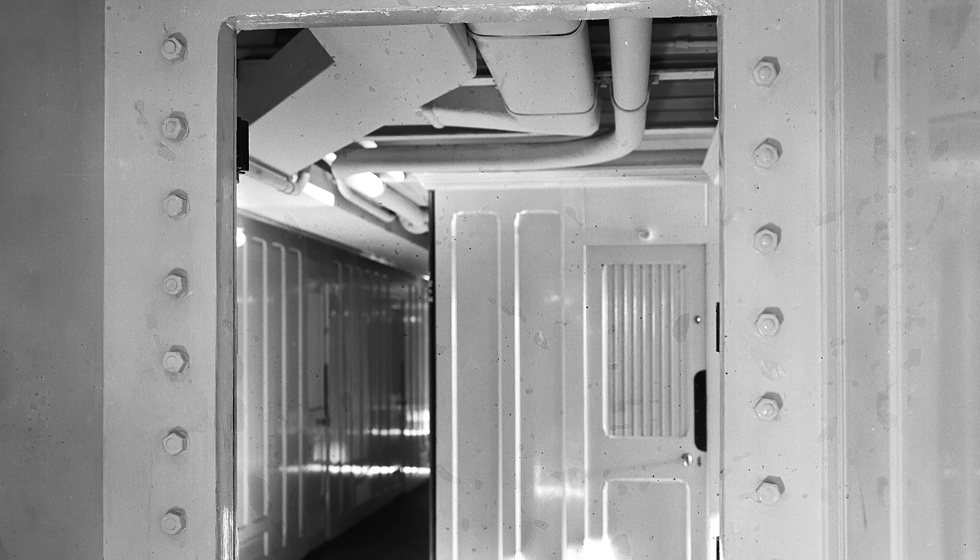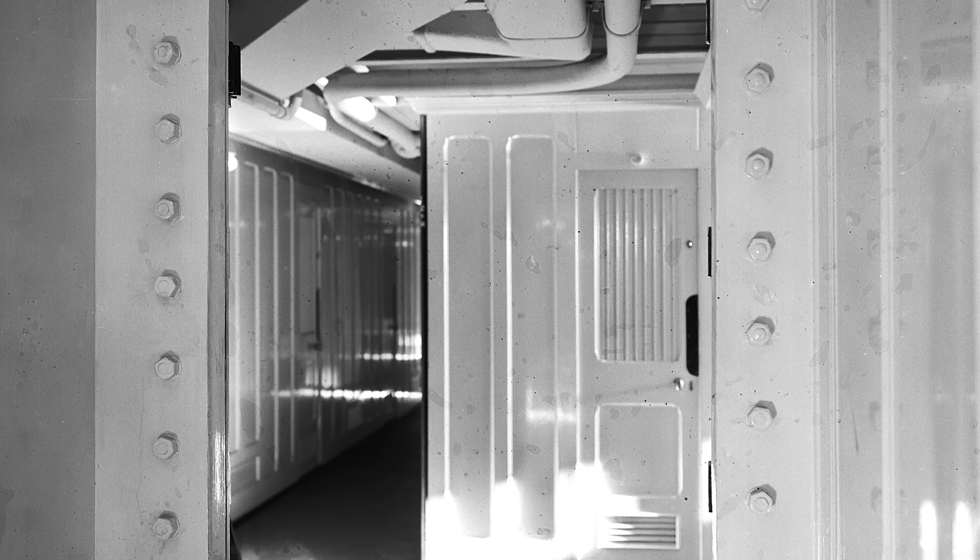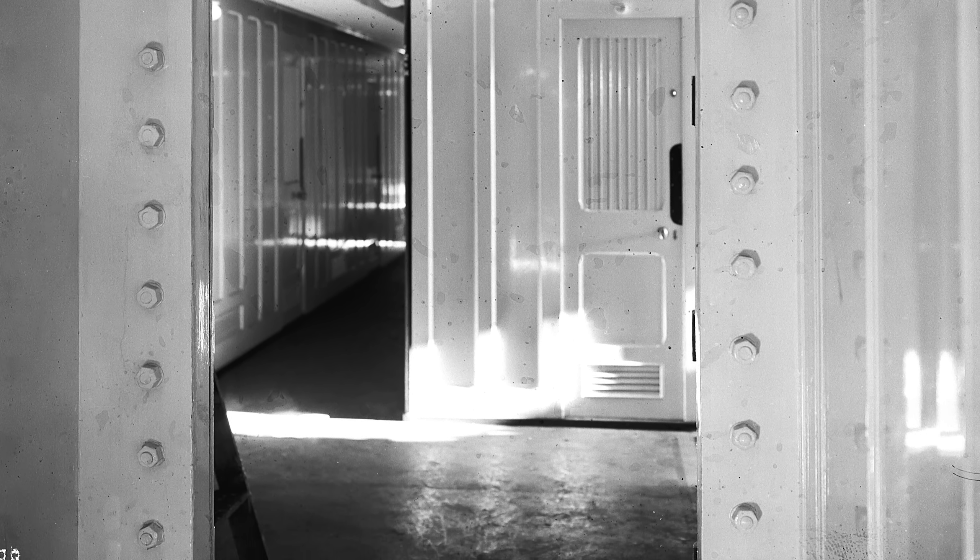The design team only made the compartments so high because once they began to reach up into passenger areas, it became difficult to fit the many passenger-accessible doorways and was a bit of an eyesore to second- and first-class passengers. Most of the bulkheads terminated at E-deck, which was fairly high up on the ship's hull and well above the waterline about two or three stories up. The top of the compartments was not watertight.